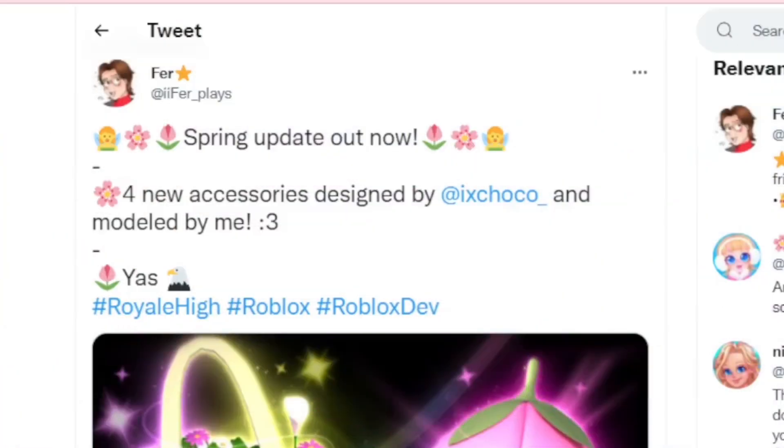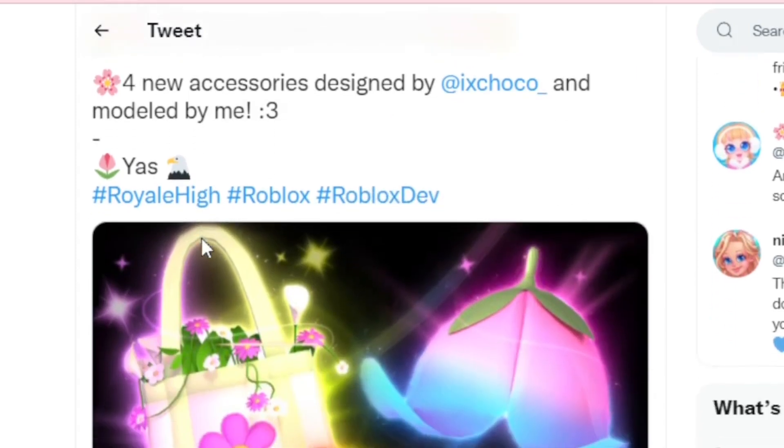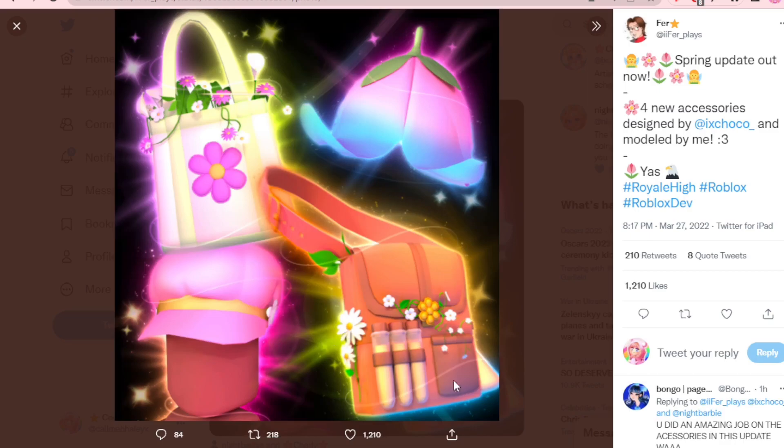Here is Fair Place's tweet up on the screen now. It says: 'Spring update out now, new accessories designed by X Choco and modeled by me.' And look at them — here's the Daisy Diva Cap, and then there are two bags, and then another head accessory. So these four accessories came out for the update. If you have all the other Easter accessories from previous years, you probably don't have these yet because they just came out for 2022. I really want the little cute tulip hat and the two bags are so cute — I love the flowers, it's so aesthetically pleasing.